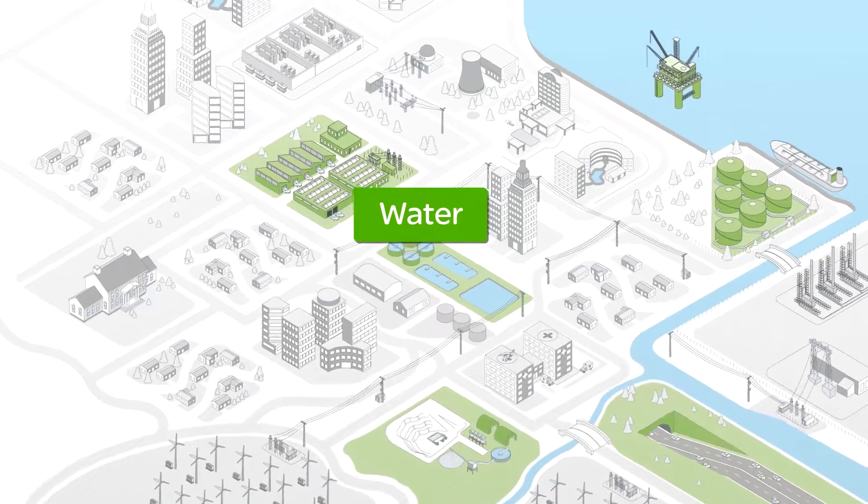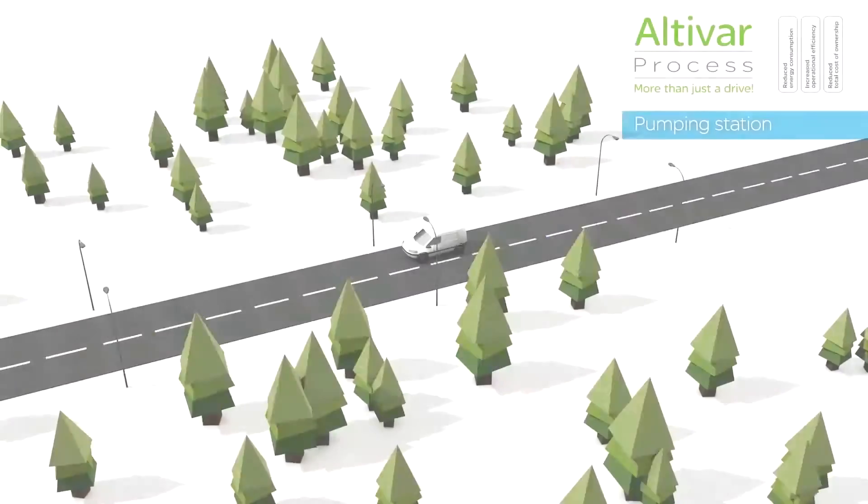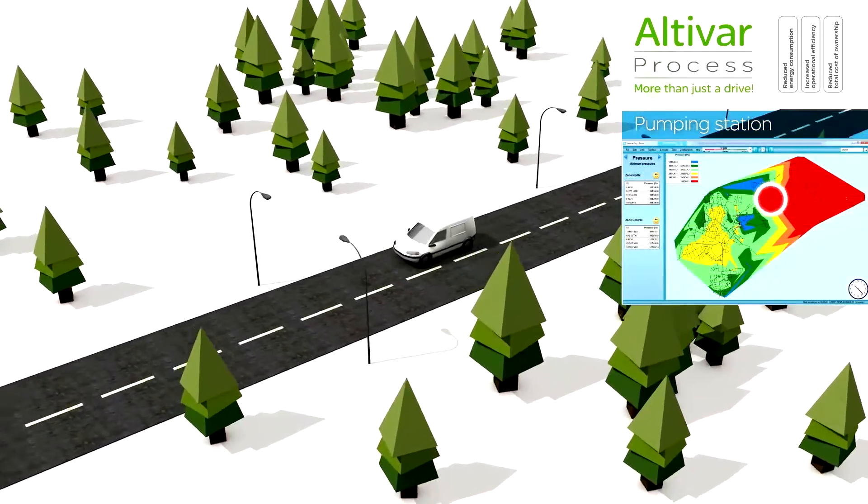This video outlines the benefits of using the Schneider Electric Altavar process variable speed drive for water applications.